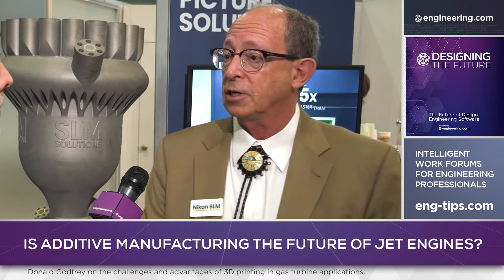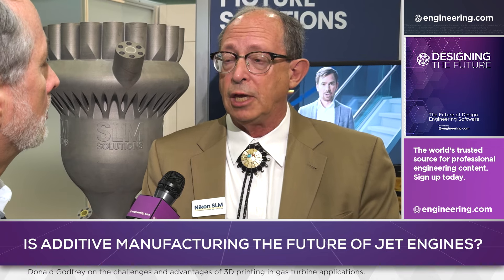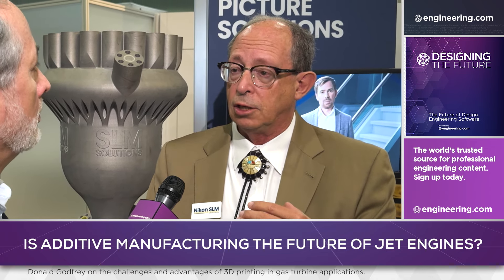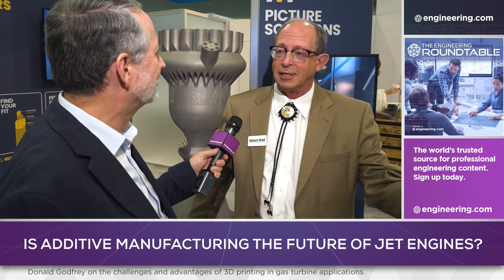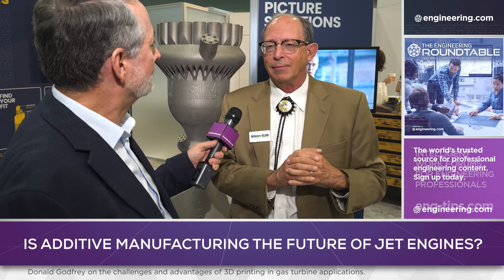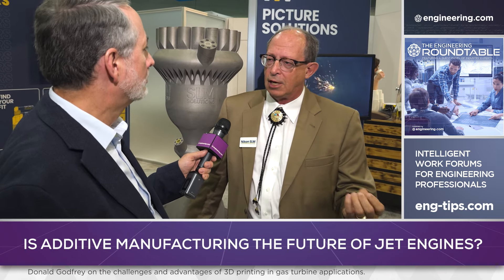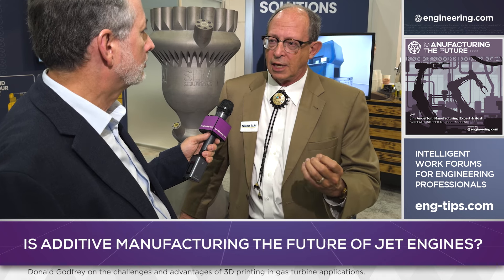What does near-net shape printing get you? I can take a year — literally a year — out of your casting process by printing a blade. That does not mean there's enough material property data to put it in a production engine yet. Have printed blades been put in engines? Yes. But companies have not gone to the FAA and said they want to certify this. There's still that hesitancy around a printed high-pressure turbine blade. Could we get there? With the right thermal barrier coating and enough internal airflow through the blade itself, you could do it in some situations.